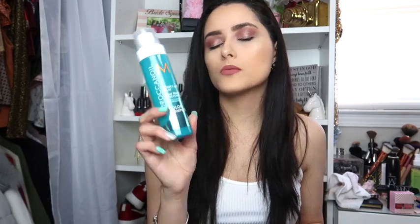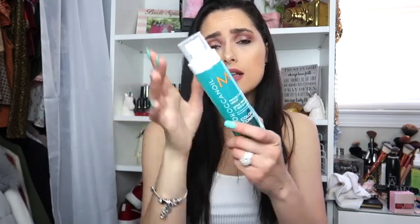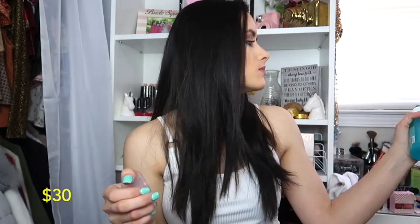Next thing we got is this Protect and Prevent spray by Color Complete — it's a daily damage color hair protector. This is what the packaging looks like and it retails for $30. Let me smell it — it actually doesn't smell bad, it's pretty good. That's what that one looks like.